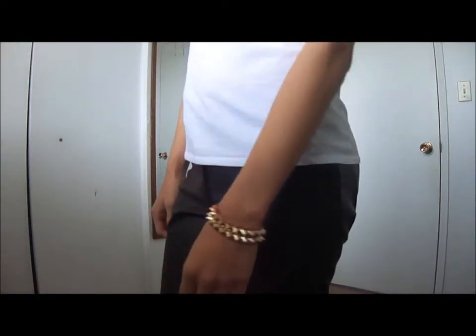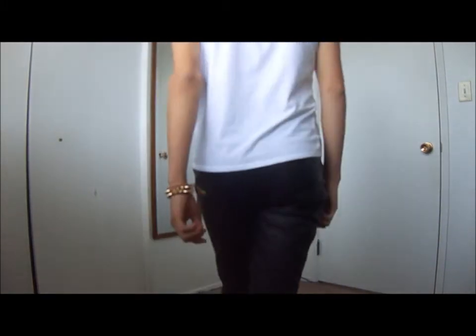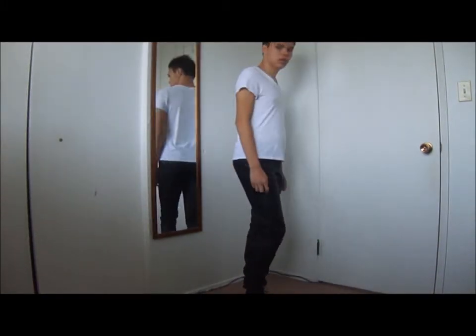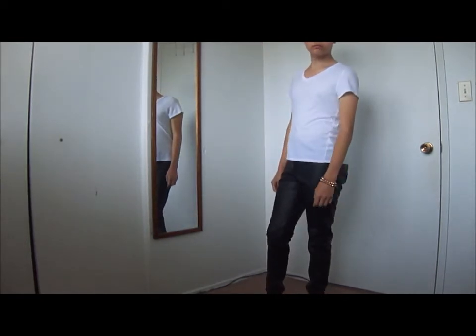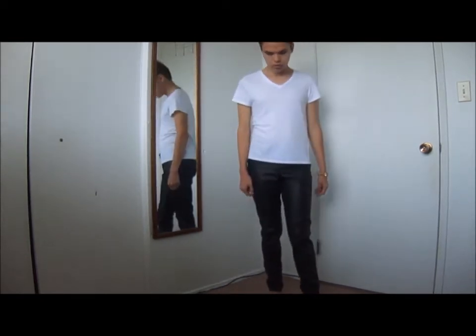The first look is very casual. I'm styling them with a plain white tee from H&M — it makes it look very simple, but the leather pants add some edge to it. Also add some of your favorite accessories to edge it up a bit more. The bracelet I'm wearing is from Aldo Accessories. This look is very casual and wearable.